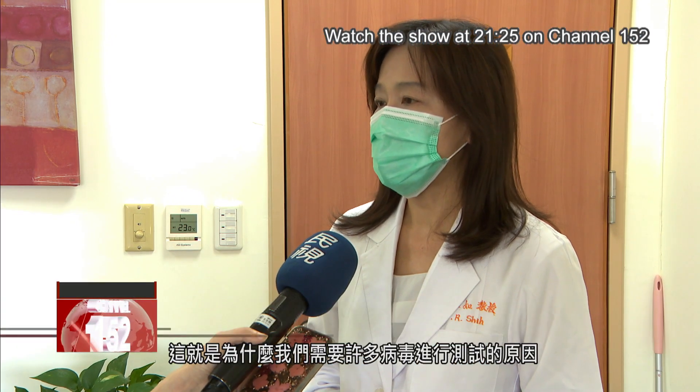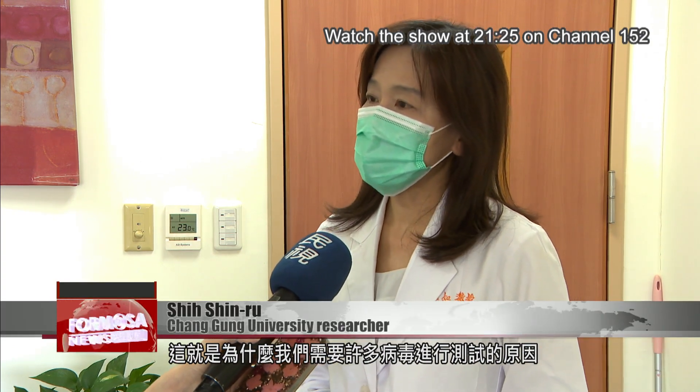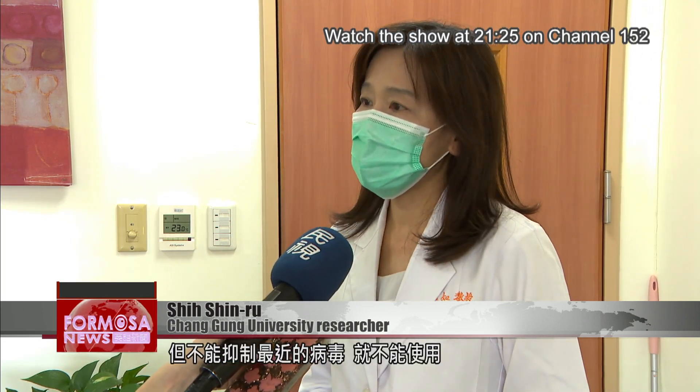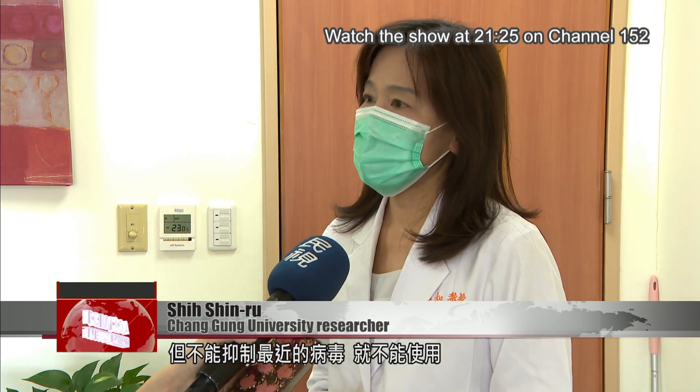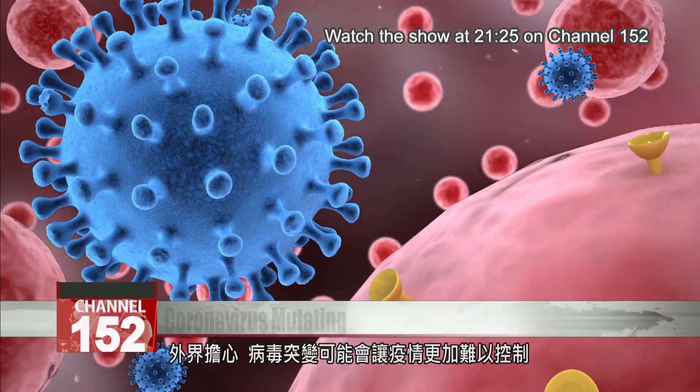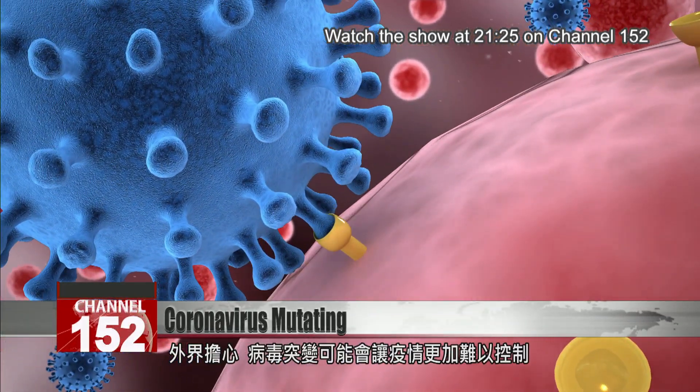This is why we need many viruses for tests. For example, if some antibody or antiviral drugs can inhibit the early virus but cannot inhibit the recent virus, then the drug or antibody cannot be used. Some fear that these mutations can make it harder to contain the pandemic.